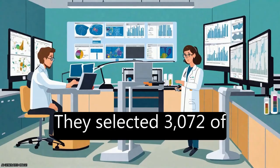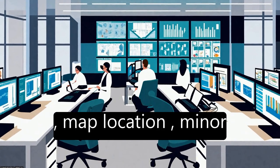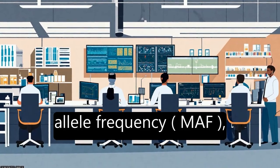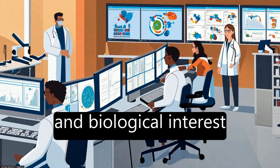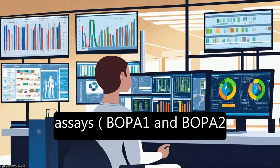They selected 3,072 of these tested SNPs based on technical performance, map location, minor allele frequency (MAF), and biological interest to fill two production assays: BOPA1 and BOPA2.